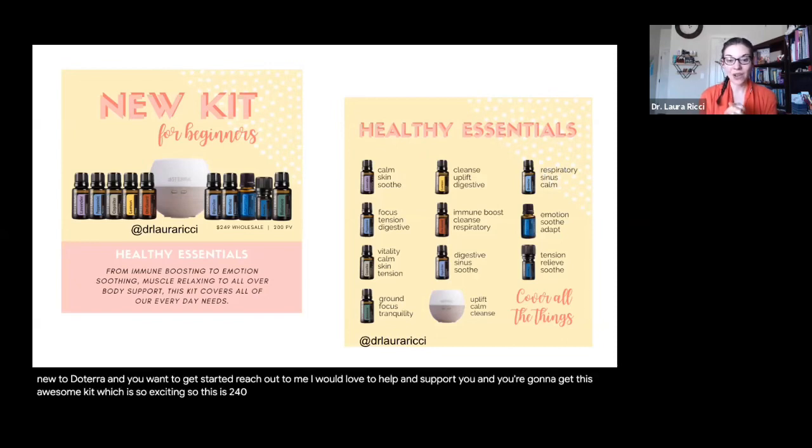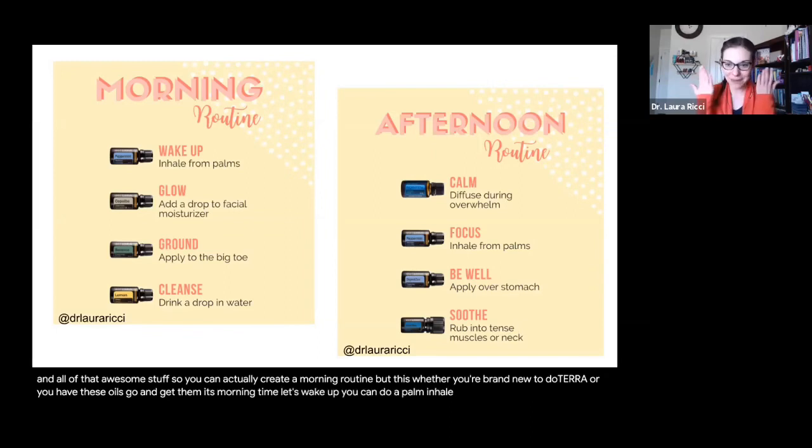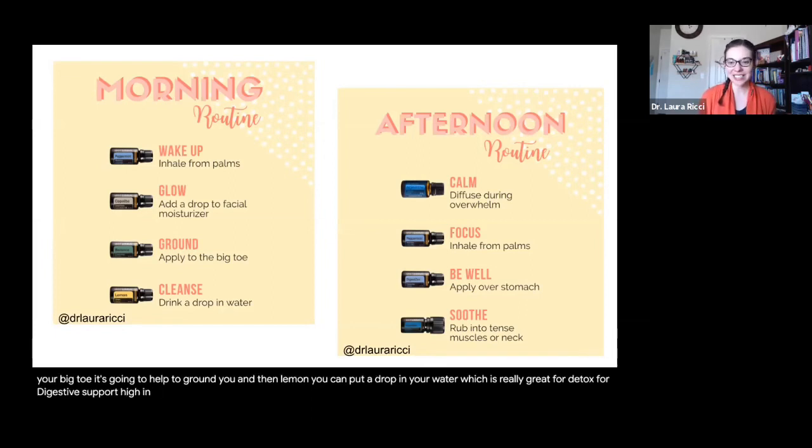This kit is $249 — a wonderful price — and you get access to our private education, resources, and all that awesome stuff. You can actually create a morning routine with this, whether you're brand new or already have these oils. You can do a palm inhale with peppermint to get energized, add a little copaiba to your facial moisturizer, a little balance to the bottoms of the feet — especially your big toe. Put a drop of lemon in your water, which is really great for detox, digestive support, and it's high in antioxidants.